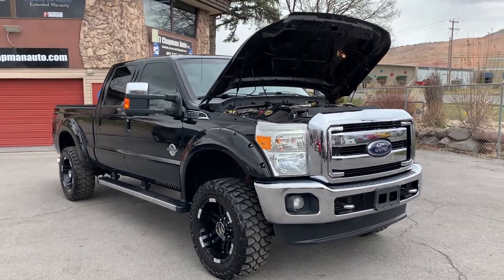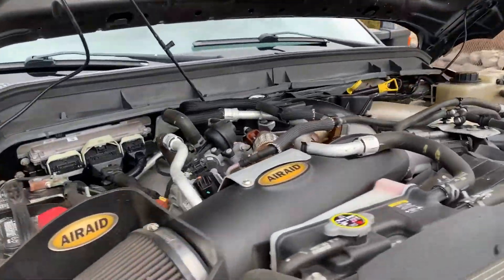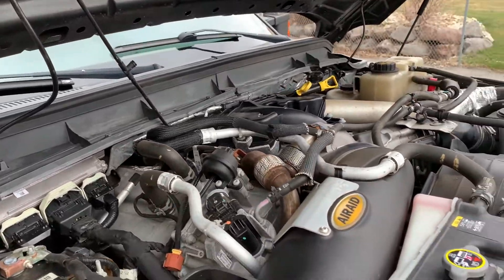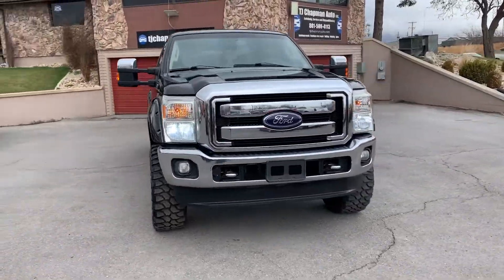Hello everyone, today we have a 2013 Ford F-250 Super Duty 6.7-liter Powerstroke V8 diesel. Runs smooth. This thing's a beast.